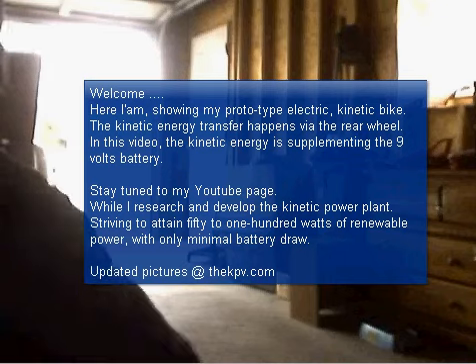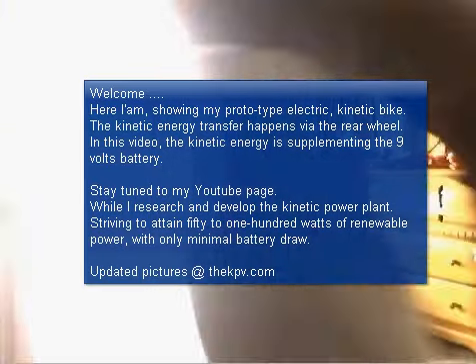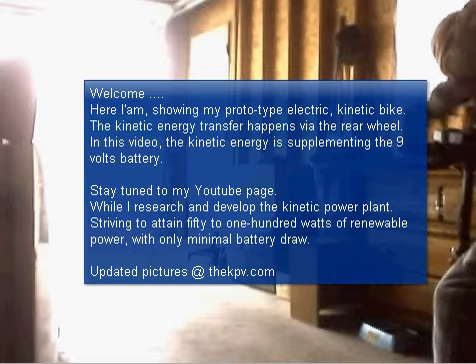Welcome. Here I am showing you my prototype electric kinetic bike. The kinetic energy transfer happens via the rear wheel. In this video, the kinetic energy is supplementing the 9 volt battery.